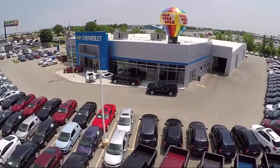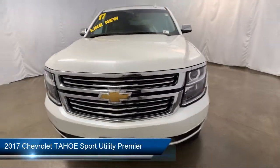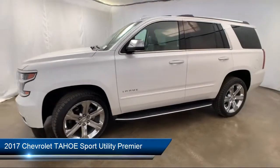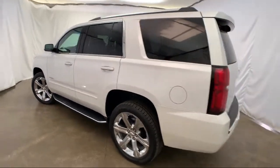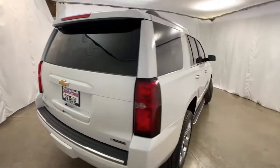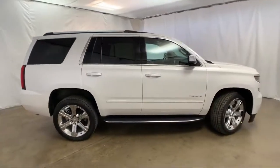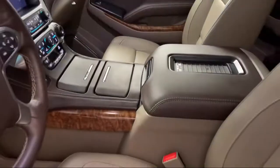Welcome to Advantage Chevrolet of Bolingbrook, and here's a look at another one of our great vehicles from our inventory. It comes equipped with Keyless Entry, Third Row Seating, Sirius XM Satellite Radio, Roof Rack, Auto High Beam Headlamp Control, Tire Pressure Monitoring System, Heated Front Seats, Rear Cross Traffic Alert, Rear Spoiler, Steering Wheel Controls, and has less than 45,000 miles on the odometer.